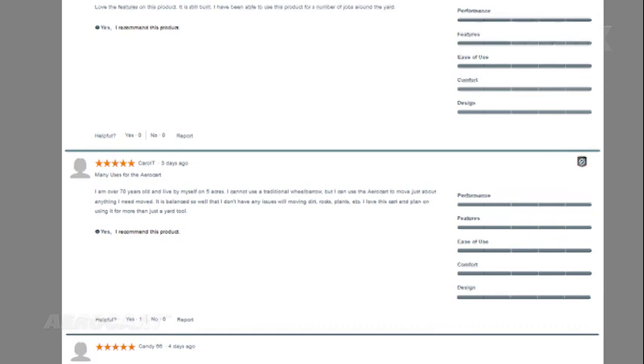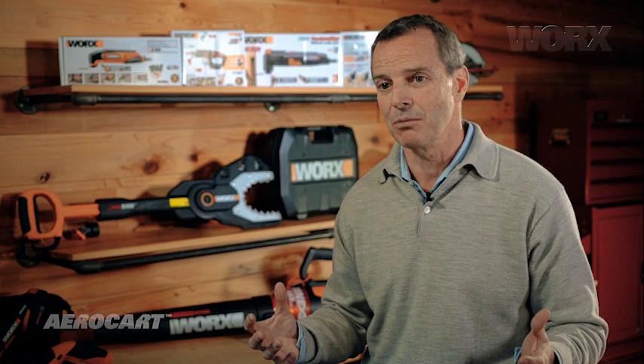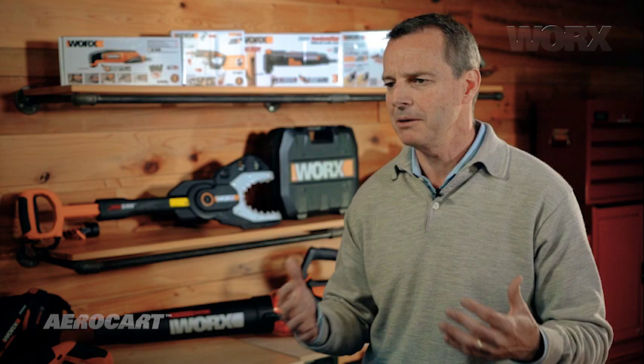If you read the online reviews, if you read the letters that we get, it's a lot about people who used to love doing yard work — they loved being outside, they loved gardening — but they just couldn't do it anymore because they're getting older, maybe they had arthritis, maybe they had back problems and they couldn't lift 50-pound bags of mulch or soil, or move plants around. The AeroCart makes that so easy and so lightweight that so many people have been able to get back into gardening, get back outdoors, and really do the projects that maybe they couldn't do before. And that really makes you feel good — it makes you feel like you've actually achieved something.